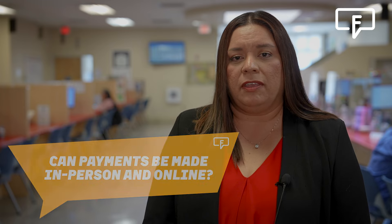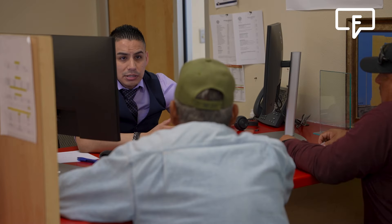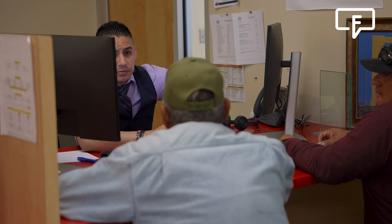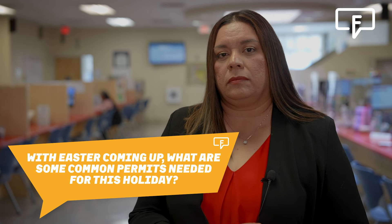Can payments be made in person and online? Payments are available online — you can make a payment through the Seller Citizen Access Portal. You can also call our business center again at 915-212-0104 and make a payment over the phone with a credit card, and you're welcome to come and visit us in person as well, where we can take payments in cash or business checks.